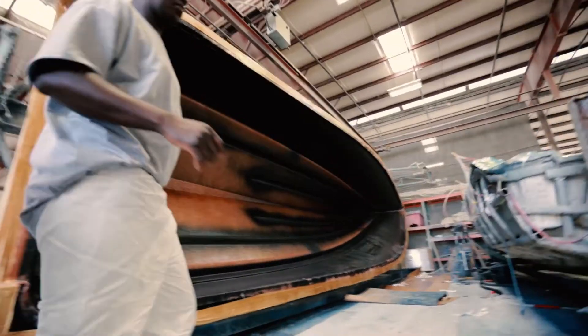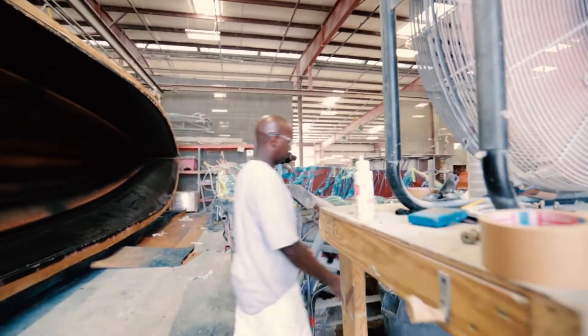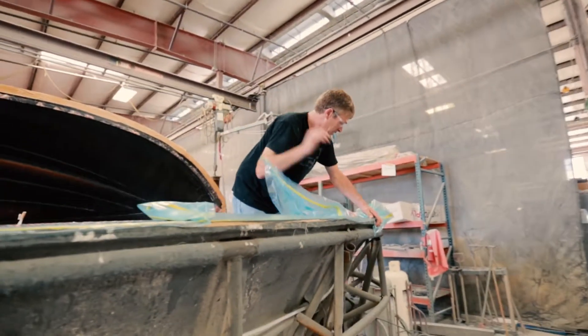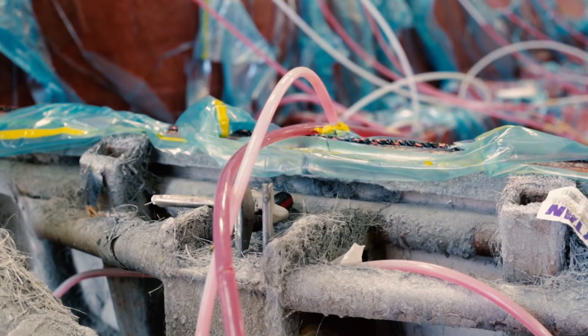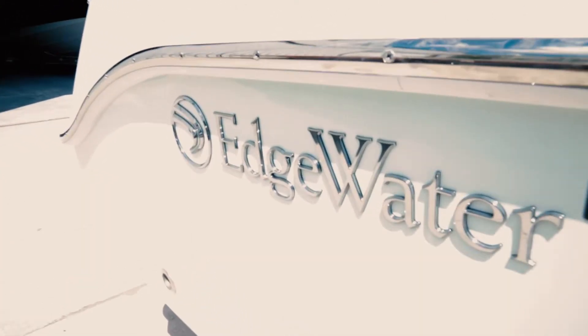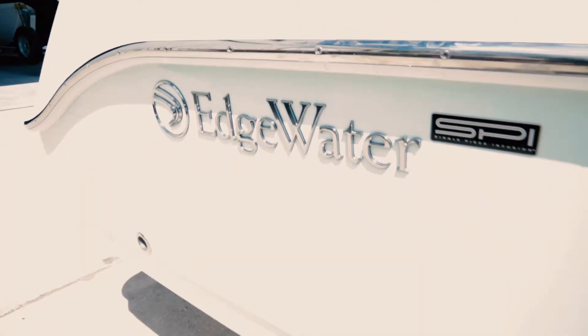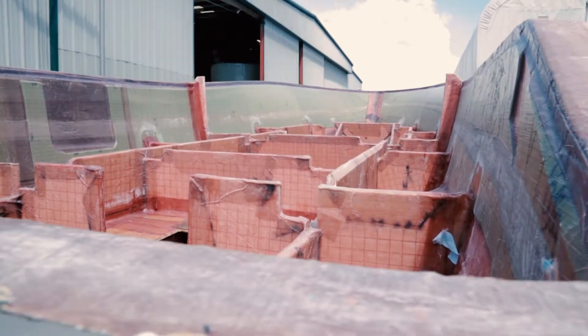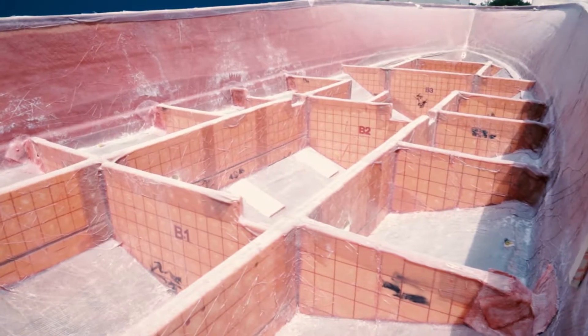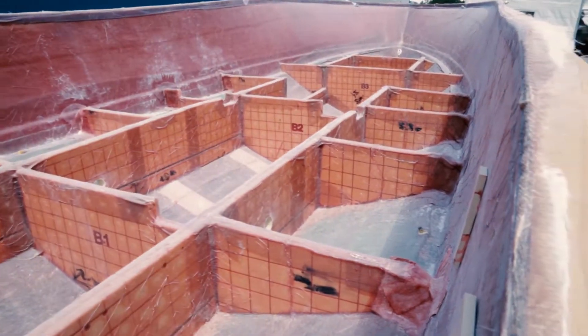The great thing about the single piece infusion process is that we are able to hand lay all of our fiberglass materials into the boat all at one time — including our stringers, our transoms, all of our backing materials, and bulkheads. They're all done at one time. That allows us to ensure the exact placement of each engineered fiberglass material we put into our boats, to ensure a stronger, safer boat.